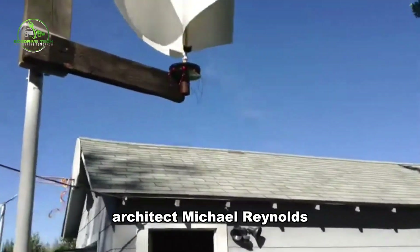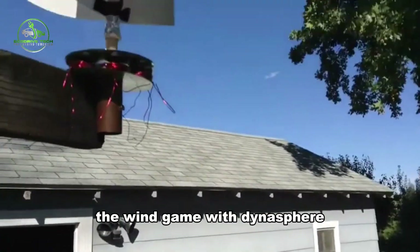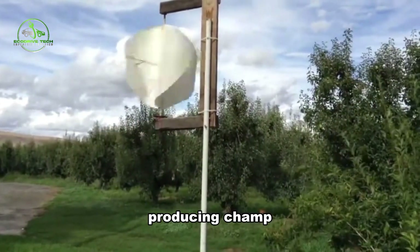Lastly, architect Michael Reynolds, famous for Earthship houses, stepped into the wind game with Dynosphere — a fourth-generation vertical axis wind turbine that's a low-speed electricity-producing champion.